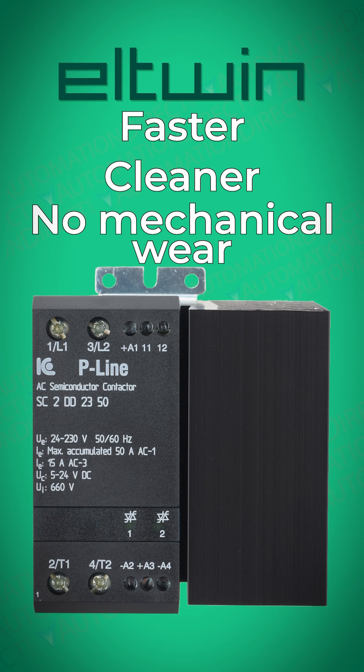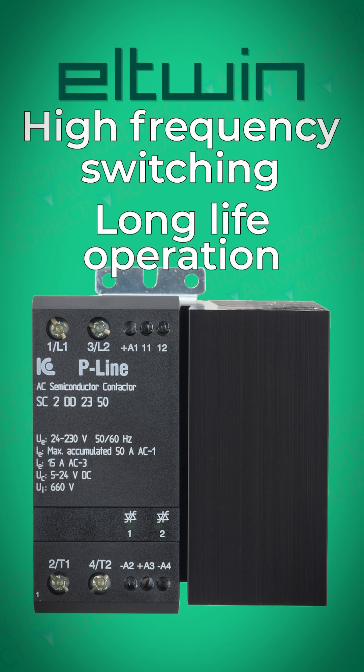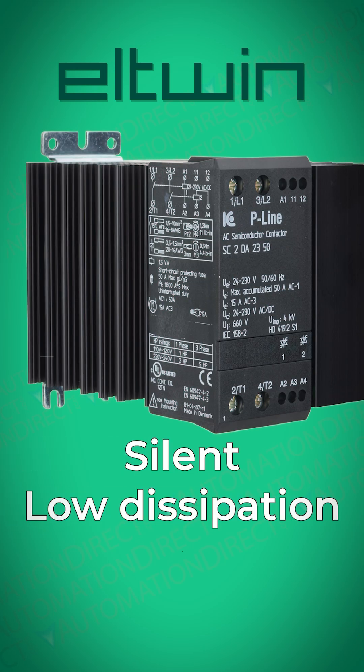They're perfect for applications that demand high-frequency on-and-off switching or when a long operating life is critical. Built for harsh industrial environments, they offer silent operation, low power dissipation, and reduced electrical noise thanks to zero cross-switching.